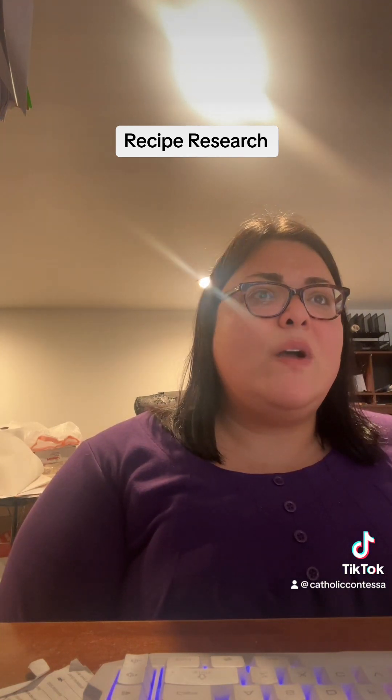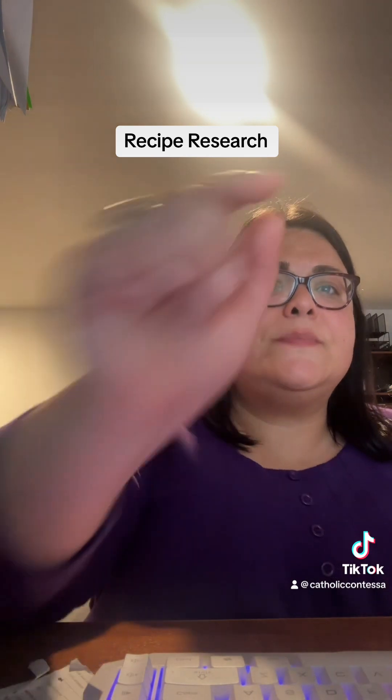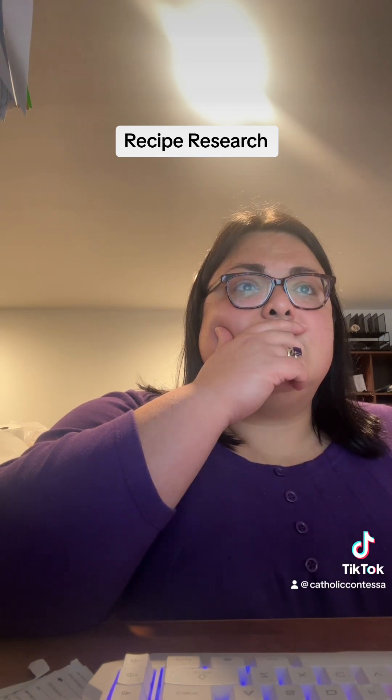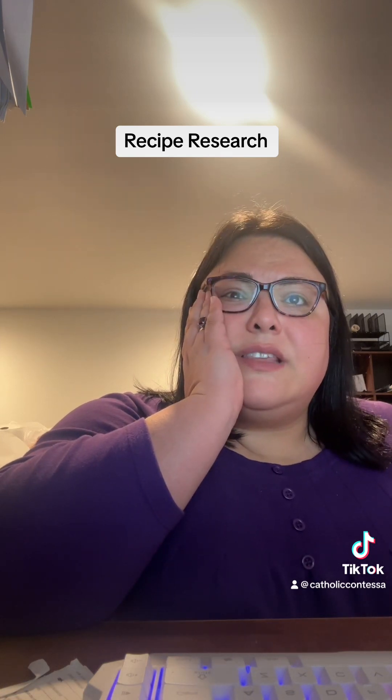Where is the recipe? I seriously just want the recipe. There we go.